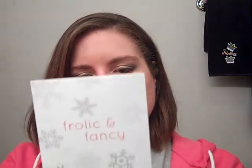Let's see what I got in here. At the end of the video, I'm going to do a little comparison between the two, just to see what's the same and what's different. You get a little info card from Birchbox, and this month's theme is Frolic and Fancy. It comes in little glittery white tissue paper.